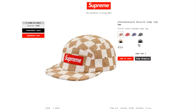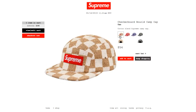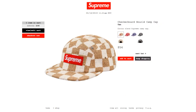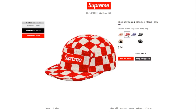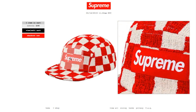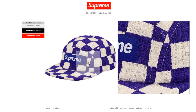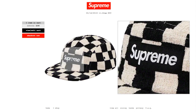This one's the Checkerboard Bucket Camp Cap in tan color, retails $54, and currently it is still available. This is a cotton plant Supreme Camp Cap. The price is maybe too high — no resale value. Also in red, royal, and black — all still available. Got two air ventilation holes on the left and right hand side of the panel.